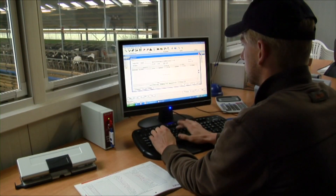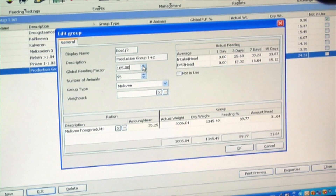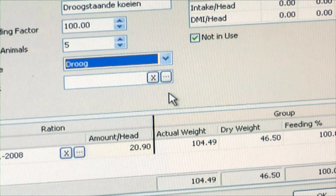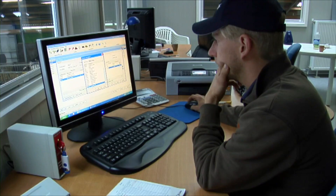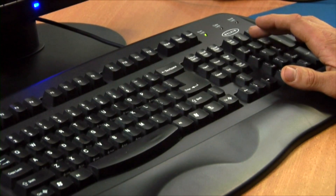TFM Tracker consists of a software package that communicates with the weighing system on the feed mixer. Details of the feeds available must first be entered in the PC. Rations can be built easily. The dry matter percentage and the costs of the rations concerned are calculated automatically, giving the farmer direct insight into the most important information before he starts feeding.